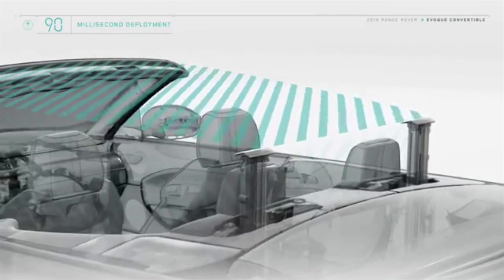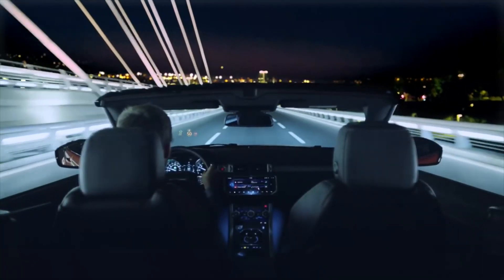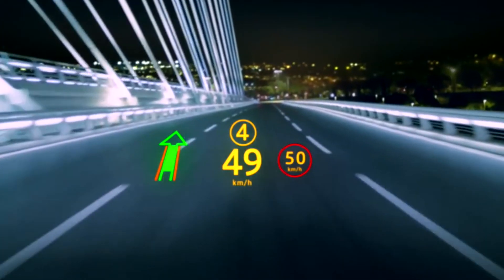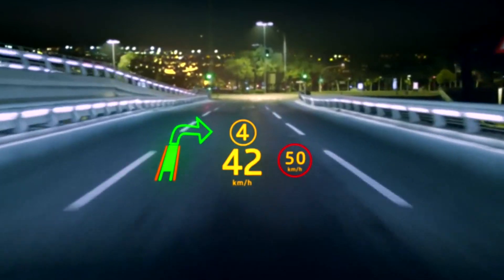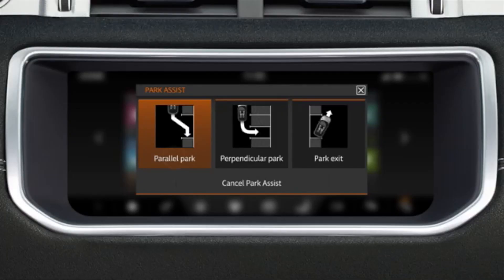The optional Traffic Sign Recognition feature scans the road ahead for certain traffic signs and displays them in the message center in the instrument pack. The following signs are detected: speed limit signs, no overtaking signs, variable overhead speed signs, and traffic signs with extra information such as reduced speeds for wet roads. The system can be configured to provide speed alert warnings when the vehicle is traveling at or above the current speed limit.